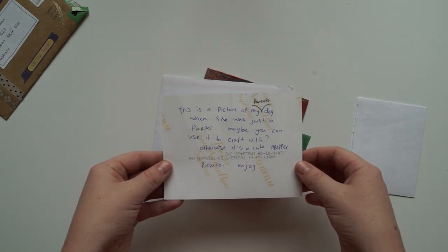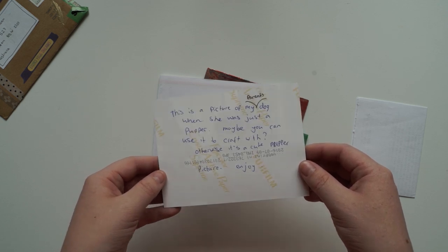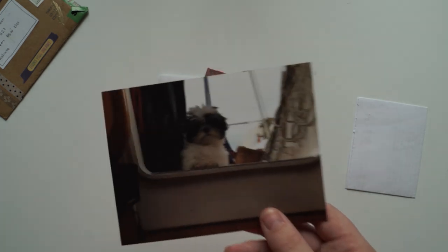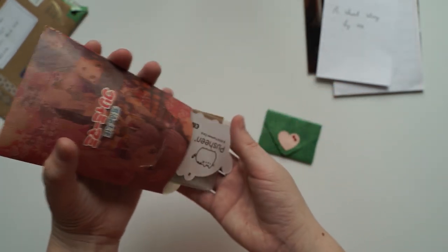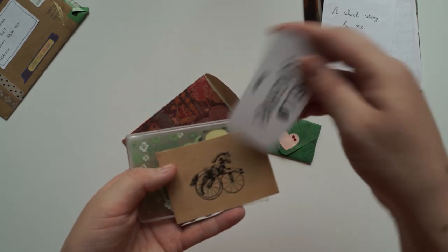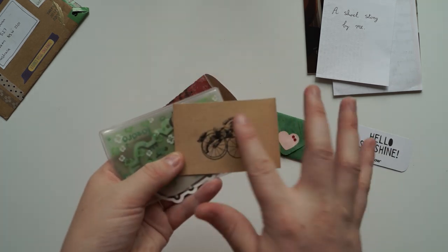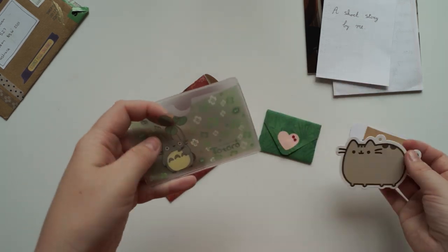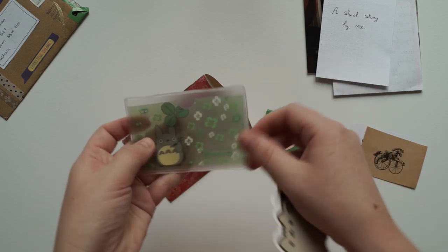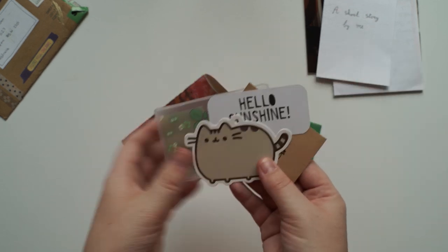She writes: 'This is a picture of my dog when she was just a puppy — maybe you can use it to craft with, otherwise it's a cute picture, enjoy.' Oh how cute! I hope you don't mind me showing this on camera. This bag is very very cute. What's inside of this little one here? Oh lots of goodies! Hello sunshine. Oh this is from the Flow magazine — I love that magazine. Very cute horse there. Oh, Studio Ghibli — we've got a little wallet. Oh I'm going to put my opal card in here, that would be perfect. Oh and then a little Pusheen, very very cute. Love it — thank you for these little goodies.